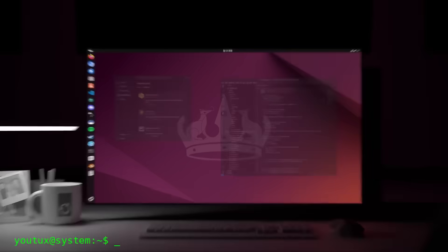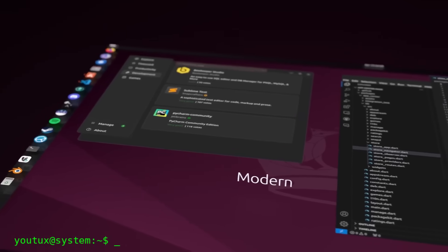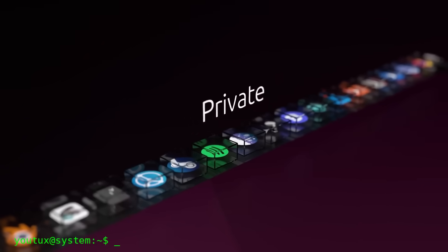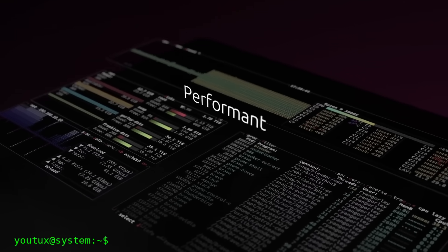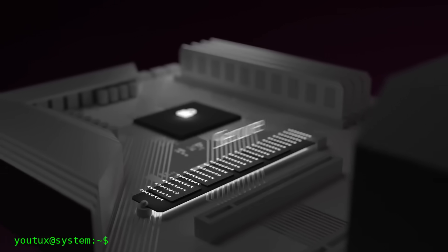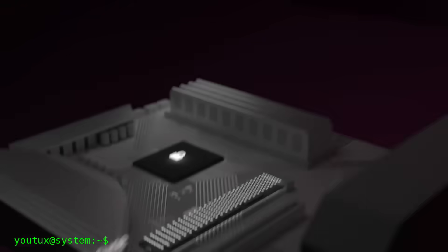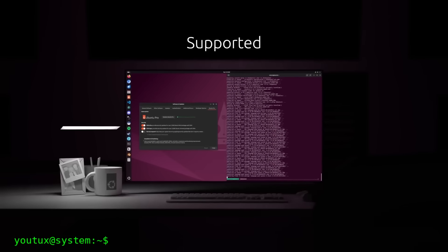The beauty of the interface and attention to aesthetic details don't compensate for the structural limitations that emerge in daily use. It's the triumph of form over substance, of marketing appeal over open-source philosophy. The question is no longer 'is this the Linux we want,' but 'is this the Linux the world really needs?' And especially, in the process of conquering the mainstream, are we sacrificing Linux's very soul?